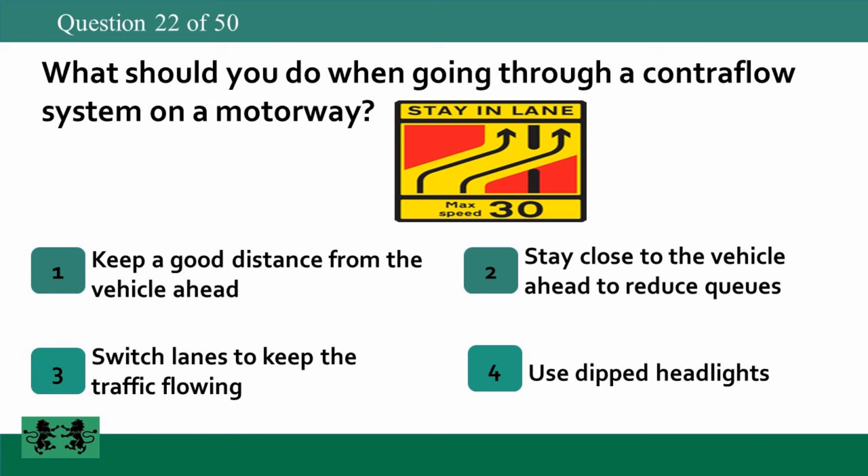What should you do when going through a contraflow system on a motorway? 1. Keep a good distance from the vehicle ahead. 2. Stay close to the vehicle ahead to reduce queues. 3. Switch lanes to keep the traffic flowing. 4. Use dipped headlights. The answer is 1: keep a good distance from the vehicle ahead.